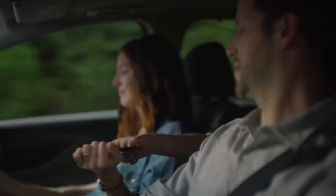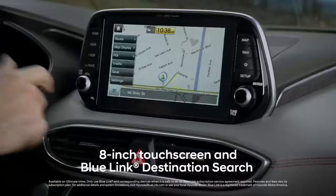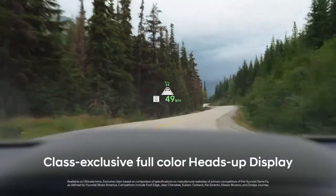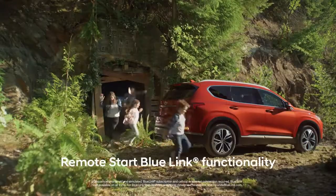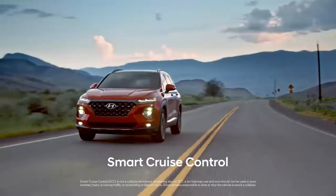With features like wireless device charging, 8-inch touchscreen navigation and Blue Link destination search, a class-exclusive full-color heads-up display, remote start Blue Link functionality, smart cruise control, and a whole lot more.